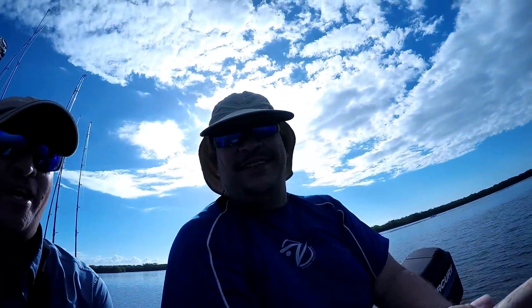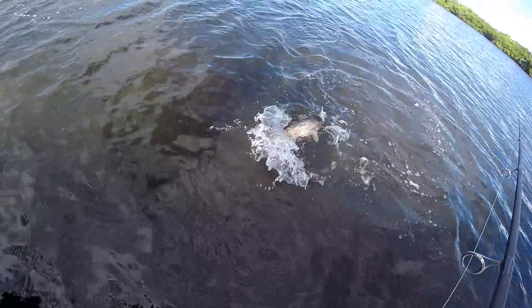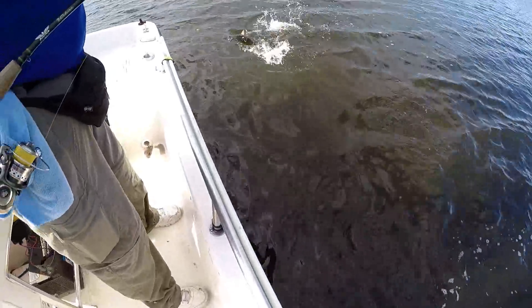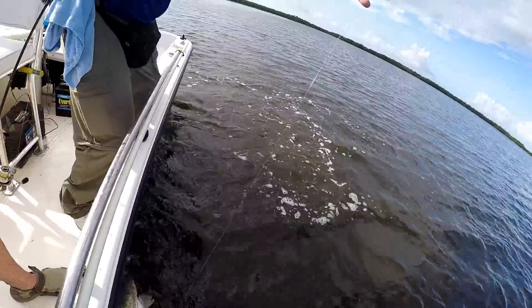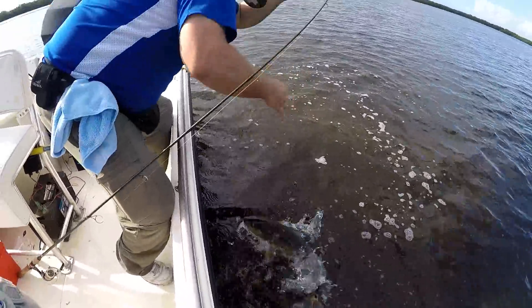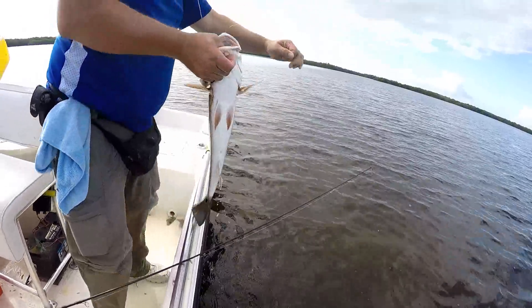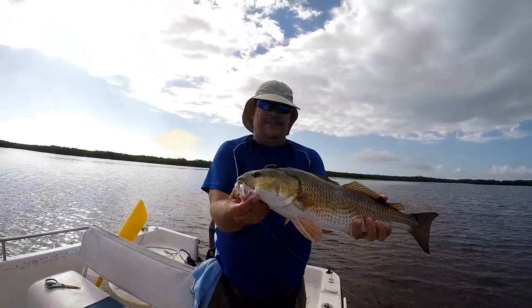Chuck how's it feel to have a big red on? Very nice red — maybe that's a picture-worthy red. Nice Chuck, very good.